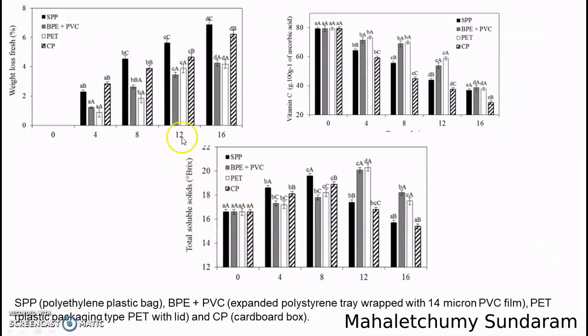For example, we can see here the weight loss of fresh rambutan. For the 16-day period, the rambutan still remains fresh with packaging PEP and PEP plus PVC, while the cardboard box and plastic pack are not efficient. Similarly, after the storage period, PPE plus PVC is more efficient.